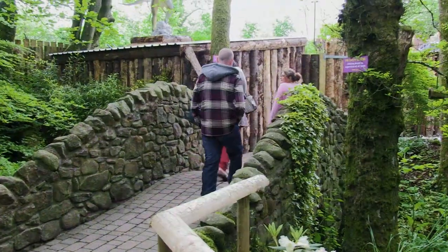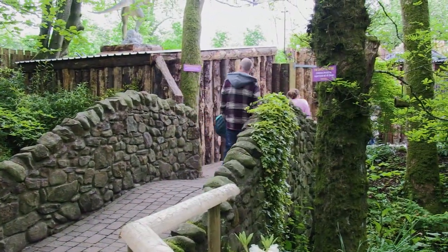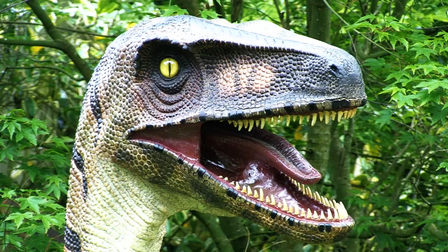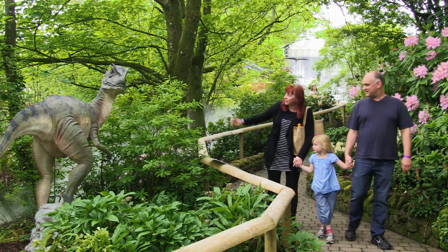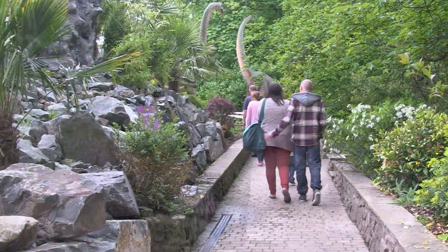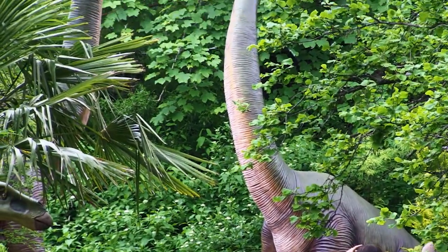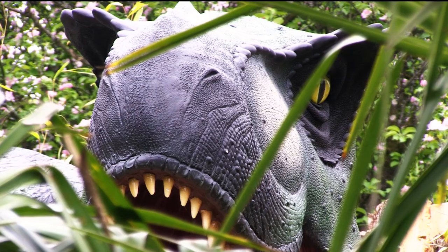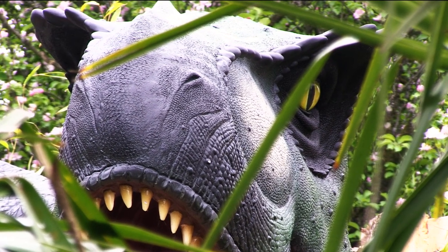We've rolled back the mists of time with huge model dinos in a leafy labyrinth where you'll have a family fun day walking through prehistory. Stop by the mighty Allosaurus! Walk under the arch next to the gigantic Brachiosaurs and make sure you spot the T-Rex before he spots you!